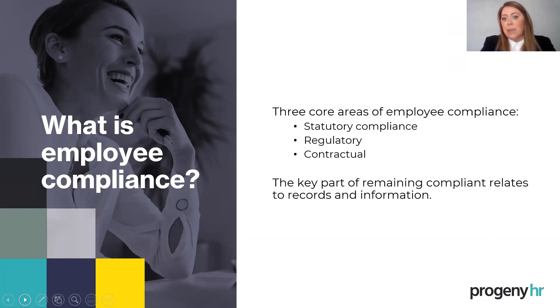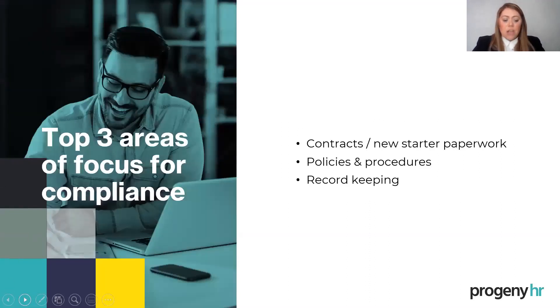Ultimately, the key part of remaining compliant — and this is a recurrent strand throughout — is that your records and information need to be kept and stored properly. There are three key areas you can focus on to get your compliance right: contracts and new starter paperwork, which includes your right to work checks; your policies and procedures; and your record keeping.